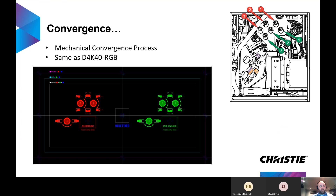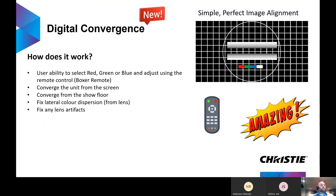All projectors have some form of convergence in the 3DLP space. We've often led with mechanical convergence, but now we're offering a new digital convergence. This allows customers to save time by simply using the remote to correct for any half-pixel or quarter-pixel adjustments needed if convergence drifts — by just taking the remote and pulling in one of the RGB colors.